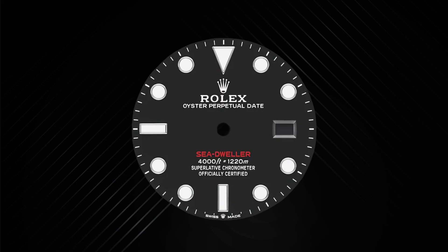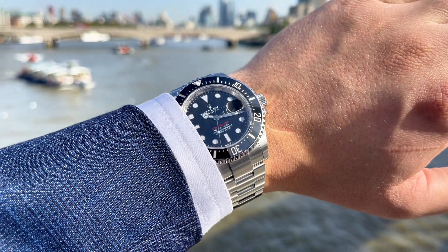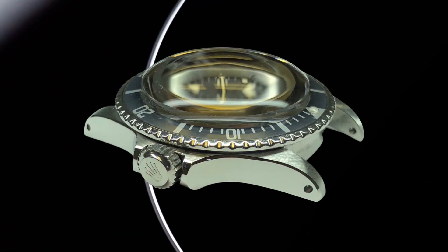Being a true tool watch, every design aspect has the end user in mind. The dial features legible hour markers in simple shapes — triangles, circles, and rectangles — on a matte black backdrop to prevent confusion underwater. The innovative Chromalight display offers uniform luminosity lasting up to eight hours, double that of standard lume. The dial is encapsulated in a scratch-resistant sapphire crystal with Rolex's famous Cyclops lens — a feature never previously seen on the Sea-Dweller, because the domed crystal used previously was flattened to allow the watch to reach greater depths.